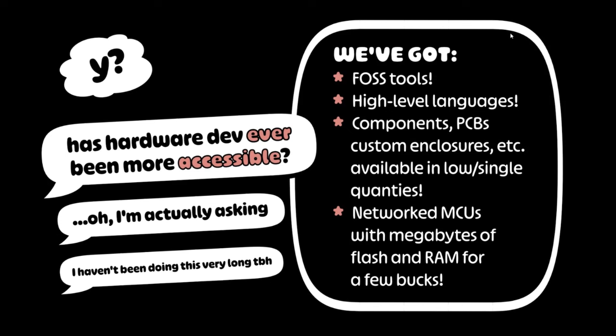And we've got these crazy powerful little microcontrollers for a couple bucks each. You can connect to the internet. You can render HDMI video. There's so much power available for not much cost.